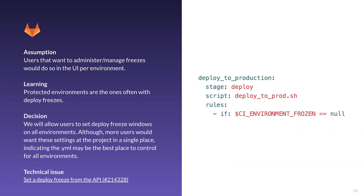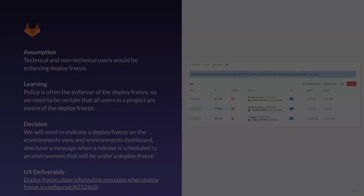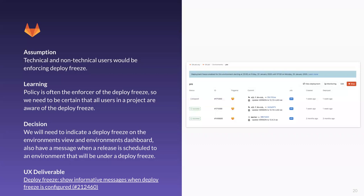This was broken into a development task — you can see an issue linked to set deploy freezes from the API. This is how it would look: your deploy would skip if the freeze is set. Nothing really bad happens, nothing really breaks — you'll still be able to access your latest deployment and then resume once the freeze date passes. The second assumption was that technical and non-technical users would be enforcing the deploy freezes, which was correct. Because of that, we want to inform those users in the UI when a freeze exists in GitLab, so that even if you're not a release manager but you're consuming deployments, you can still know why you don't see your changes on staging.